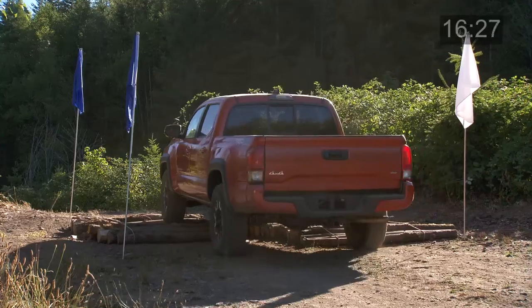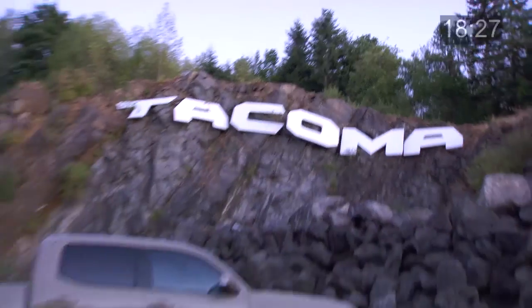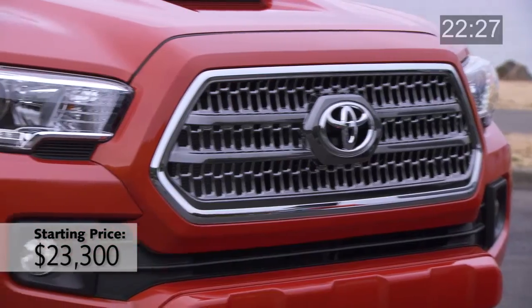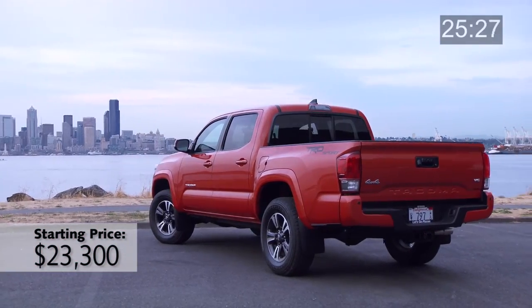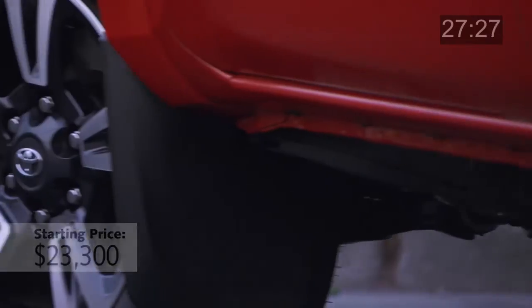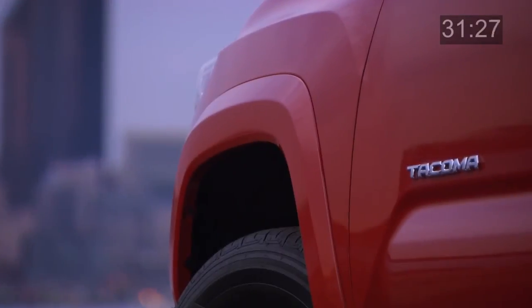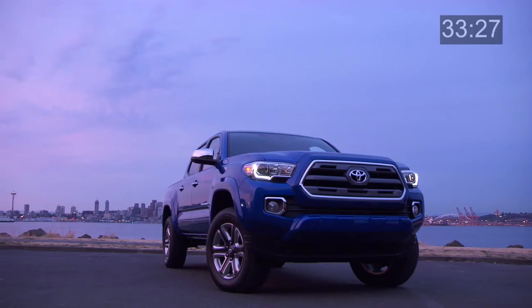This new 2016 Tacoma still has the solid, well-built feeling that makes it so popular, but it's improved in several big ways. The most obvious? It's a lot quieter now with an acoustic glass windshield, more sound insulation, and careful attention to wind noise. After driving it on the highway, I think it's probably the quietest midsize truck out there.